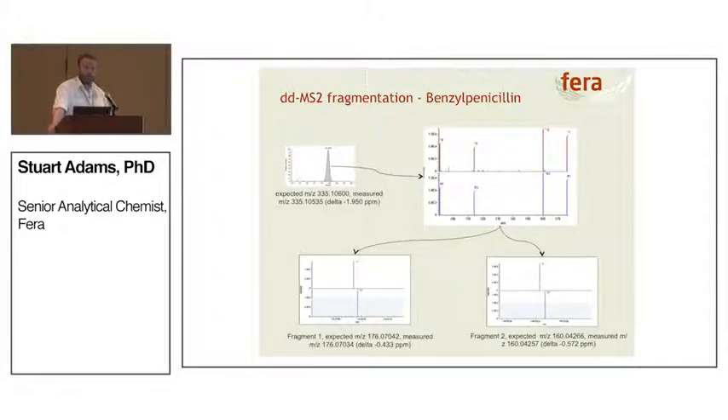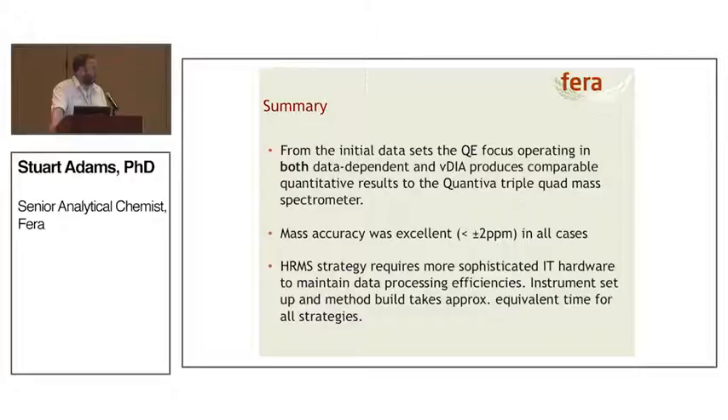Moving on to something more exciting — we're not just taking the accurate mass of the parent ion, we're starting to look at the fragment patterns. For the parent ion we're getting a mass accuracy of just under 2 ppm. We have a database of expected fragmentation patterns, and we're comparing those to what we've actually acquired. The mass accuracy of fragments one and two are around the 0.5 ppm mark. The quantification data from the QE Focus operating in both modes is comparable with what used to be the gold standard, the triple quadrupole.